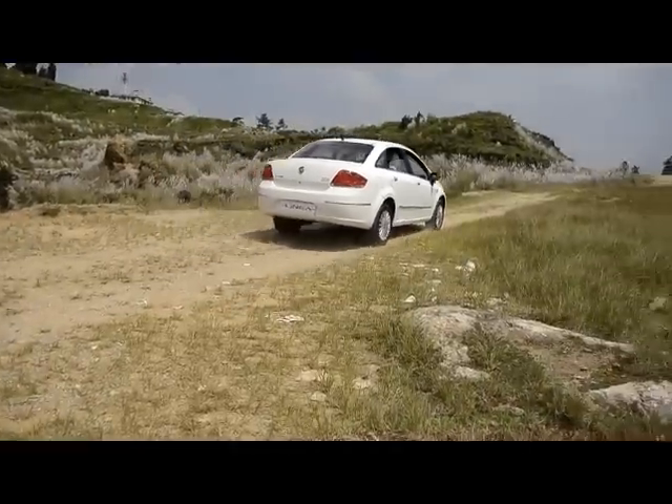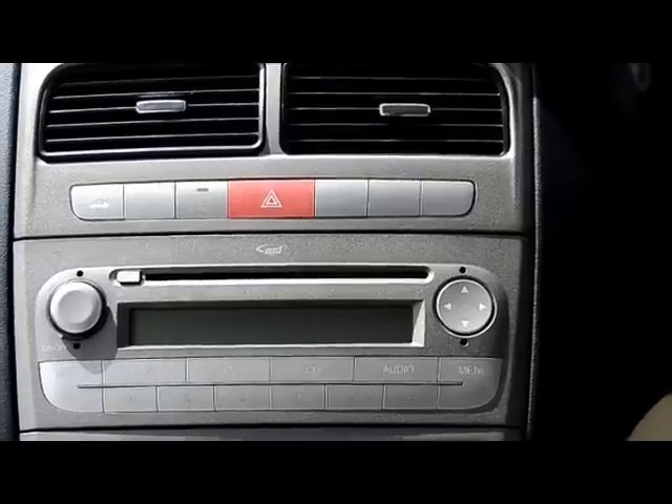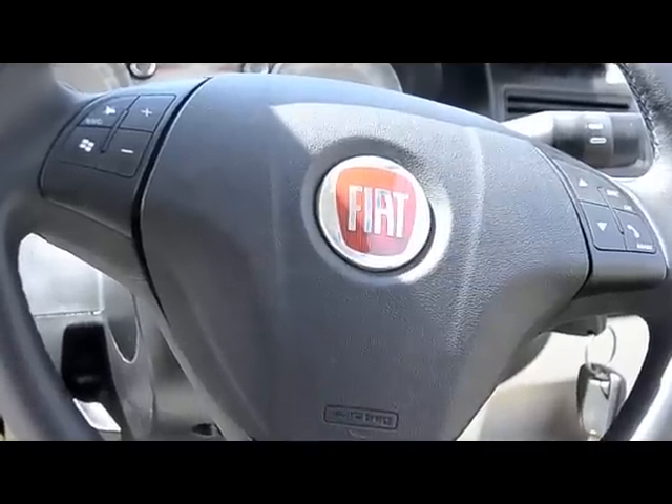Other features installed in the car include power windows, electrically adjustable outside rear view mirrors, and a CD, MP3 and FM player with steering-mounted audio and Bluetooth controls.